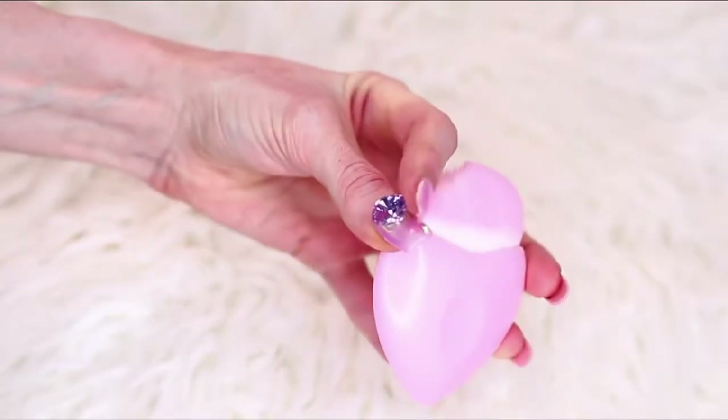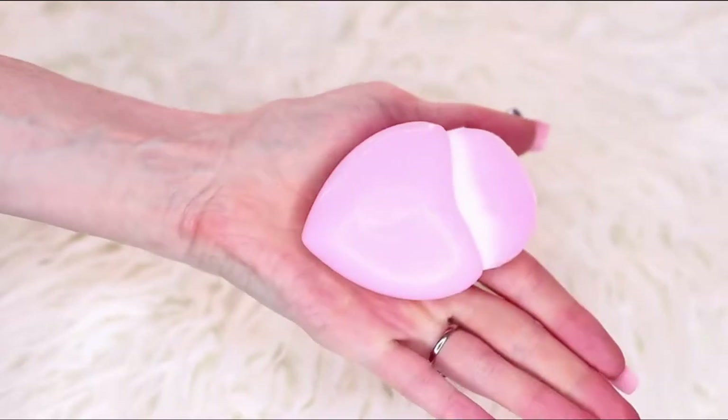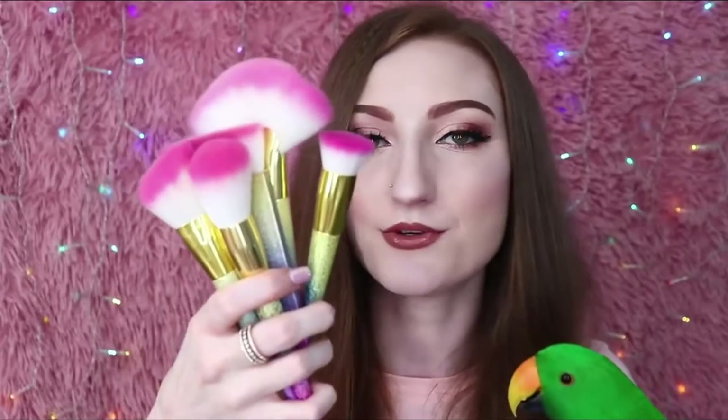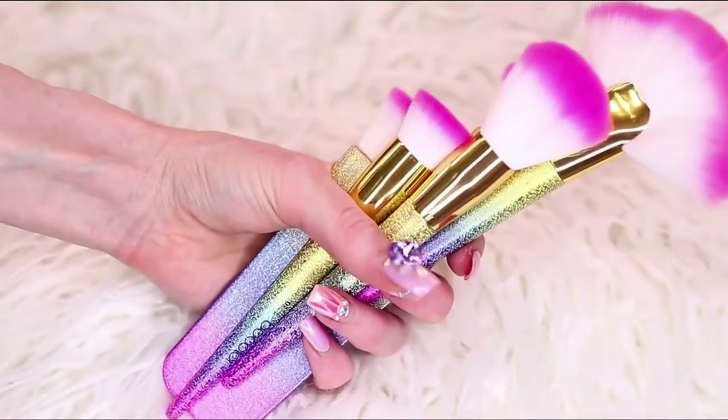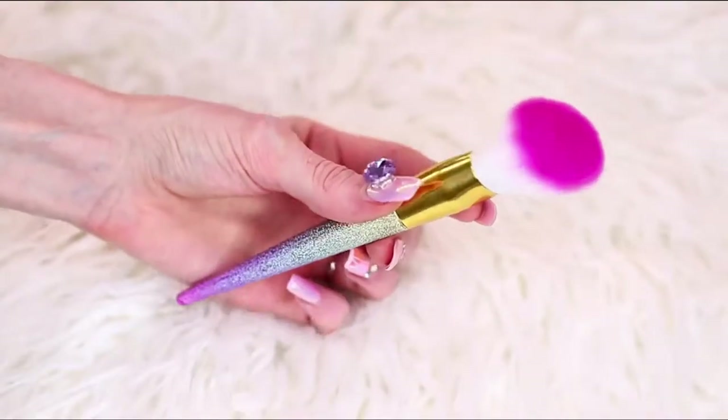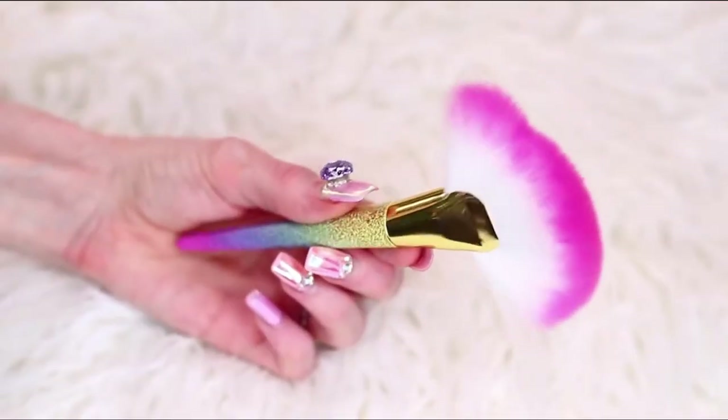This little set was $13. I believe this one is supposed to be a foundation brush, this is a contour brush, and this is a blush brush. This set was on sale when I bought it - a beautiful pastel rainbow set of five pieces, down from $50 Australian dollars to about $25. There are whole bunch of different variations of this brush set. You can get a huge set with about 20 pieces. I believe this is a contour brush, a blush brush, an angled brush for powder or bronzing, a fan brush, and a flat top kabuki.